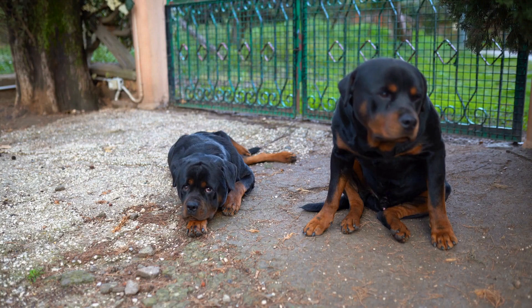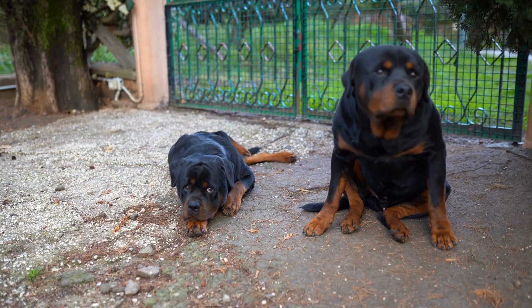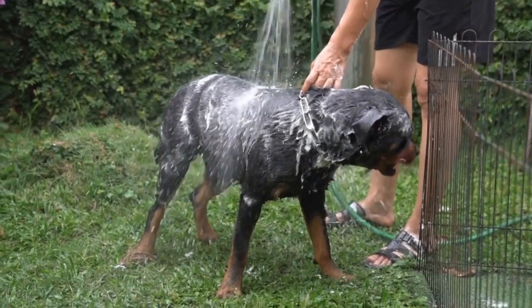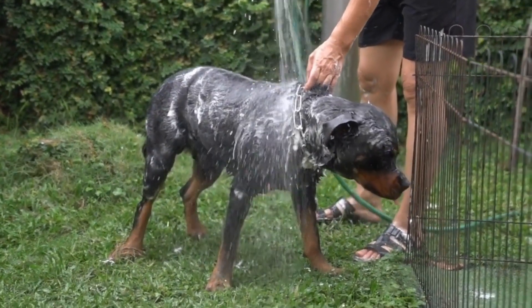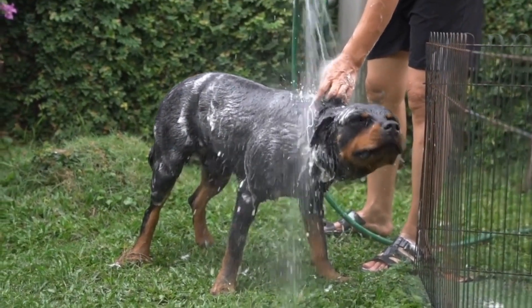The red coloration is due to a genetic variation that affects the expression of the black pigment. Red Rottweilers are quite rare and not officially recognized by breed standards, but they are still loved and cherished by many Rottweiler enthusiasts.